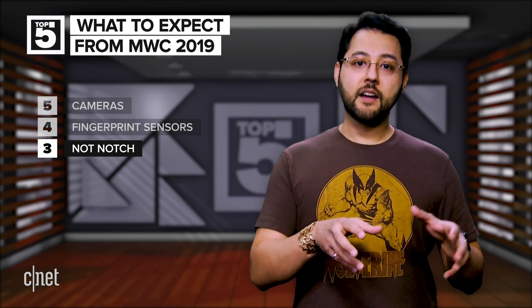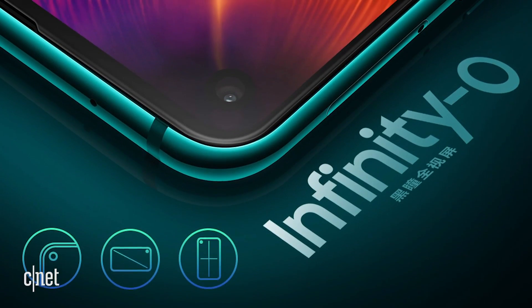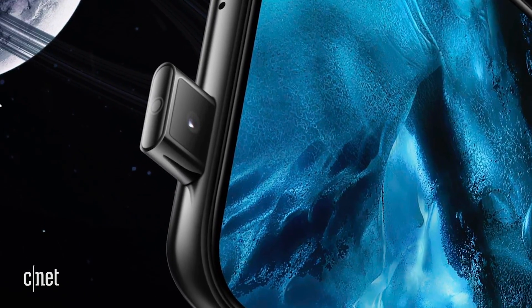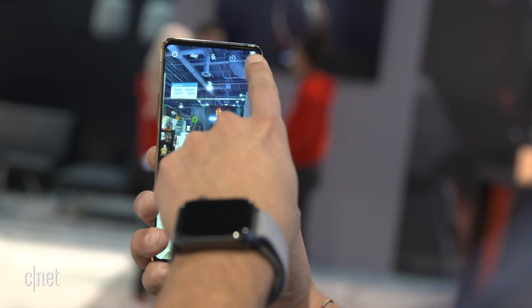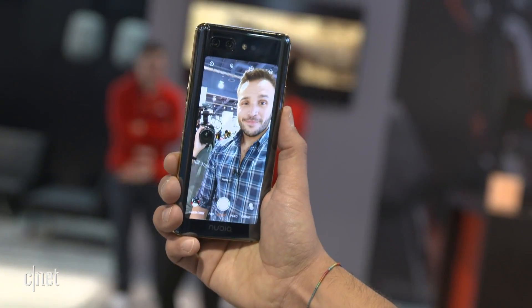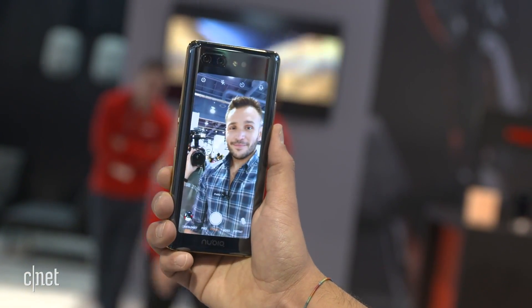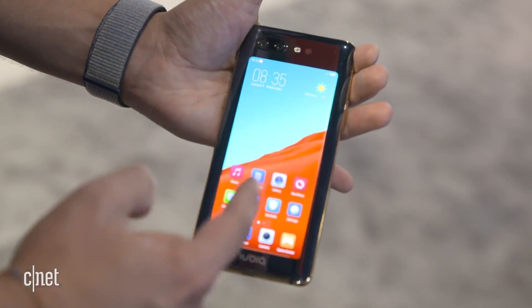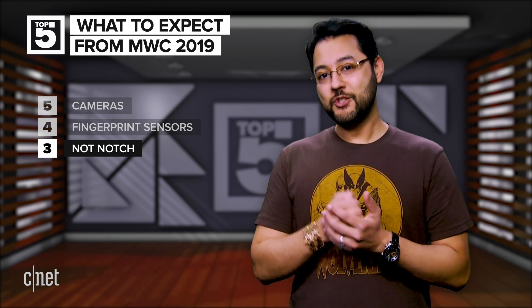At number three is what I'm calling the Not Notch. Speaking of the move to smaller notches, we're seeing some experimentation in the mobile space to avoid the notch display. Samsung has showed off its hole punch style Infinity-O display. We've seen selfie cameras popping out of the body of phones. There's even something like the dual-screened Nubia X, which slaps a display on the back — who needs a notch for a selfie camera when you could just use the main rear camera? There's also a report from CNET's own Roger Cheng that says LG will have an option for a second screen attachment.